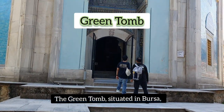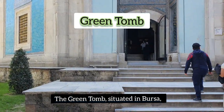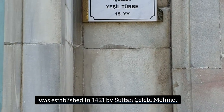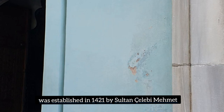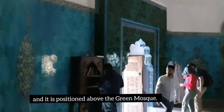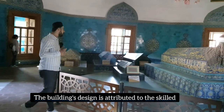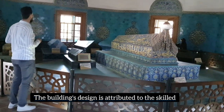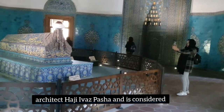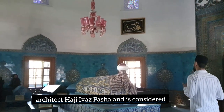The Green Tomb, situated in Bursa, was established in 1421 by Sultan Chalabi Mehmet, and is positioned above the Green Mosque. The building's design is attributed to the skilled architect Haji Ivas Pasha and is considered a fine example of Ottoman architecture. The green tomb is one of the most significant mausoleums in Bursa, renowned for its green tiles. Its octagonal design features a burial vault, with a Seljuk-style dome located on the lowest floor.